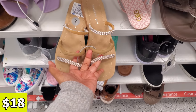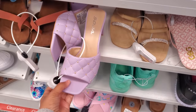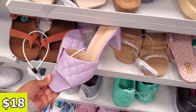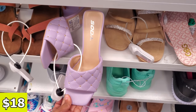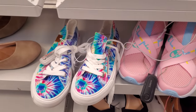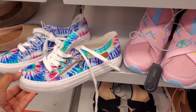This one is by Madden Girl for $18. And let's see what this purple one will be. I wanted to say Aldo because we've been finding Aldo a lot. This one is only $18 by Soda. And this one is by Blowfish for only $17 — really, really fun print in the tie-dye.